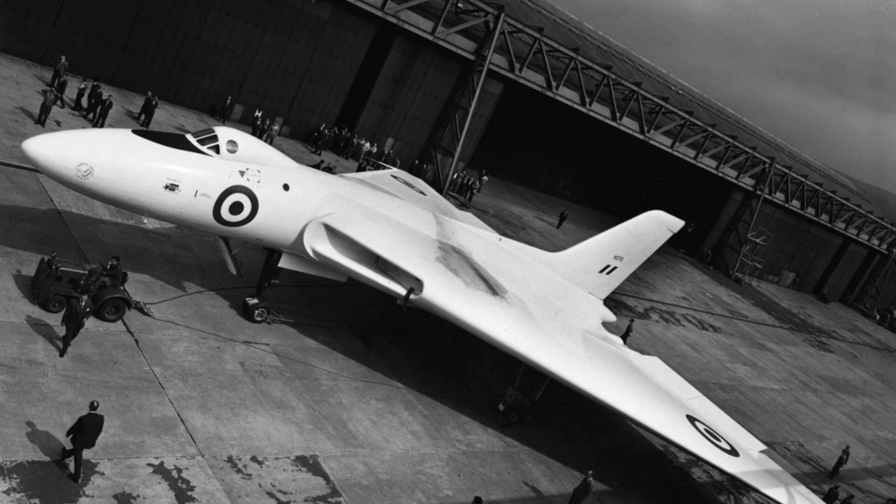In the early years of the Cold War, Britain faced a brutal strategic reality. Nuclear weapons had changed warfare permanently. Deterrence depended on aircraft that could strike fast and far. Engineers were forced to rethink what a bomber could be. One aircraft would become the backbone of Britain's nuclear force. Its shape looked nothing like the bombers before it. Large delta wings dominated the design.